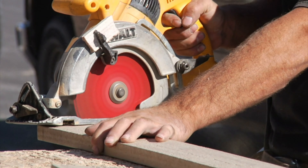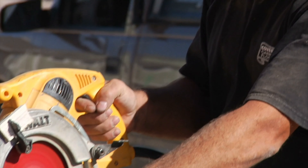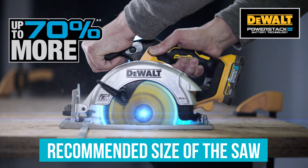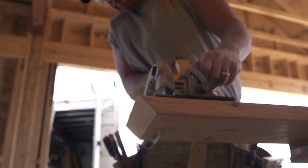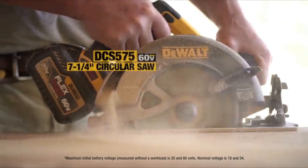Factors to consider while buying the Flexvolt circular saw. When looking to buy the Devault Flexvolt circular saw, there are several factors to take into consideration. The Devault Flexvolt circular saw is available in a 7-1/4 inch size and a 6-1/2 inch size. The 7-1/4 inch size is the recommended size for most applications.